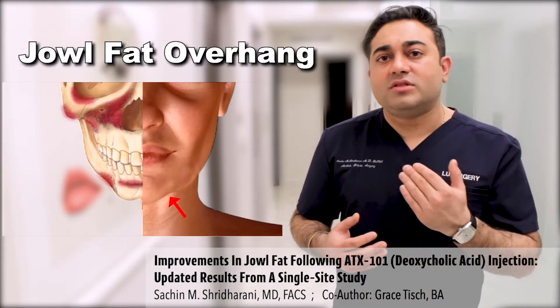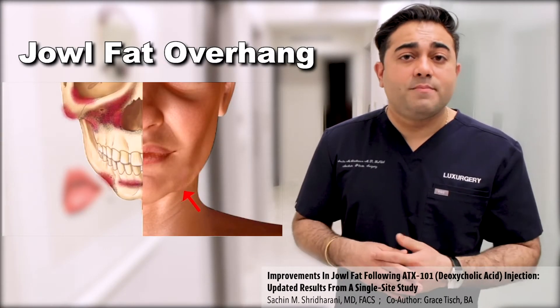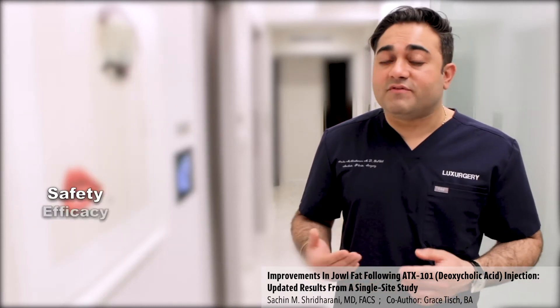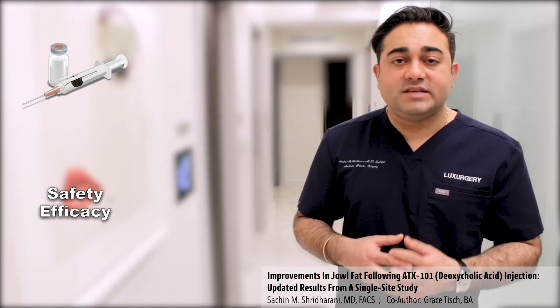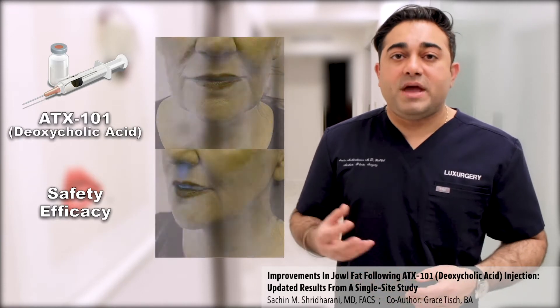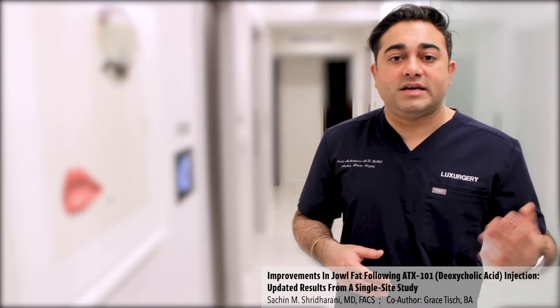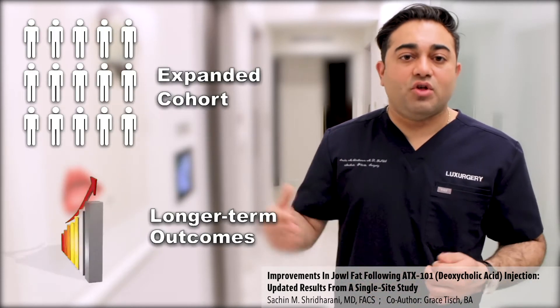Jowl fat overhang can reduce jawline definition and is a significant component of the aging face. This study aims to look at the safety and efficacy of injection adipocidal lysis with ATX-101 in patients who have excess jowls. It also serves as an update to a previous study by expanding the cohort and having longer-term outcomes.